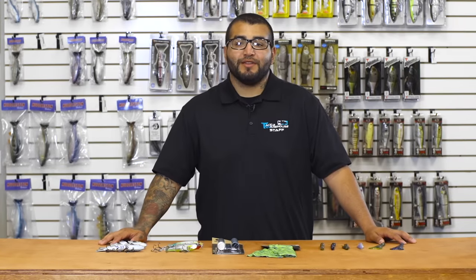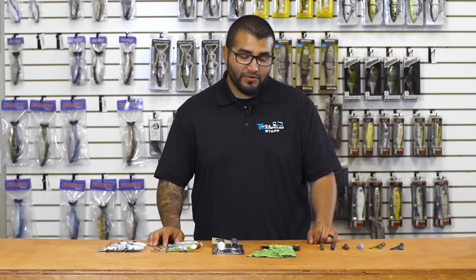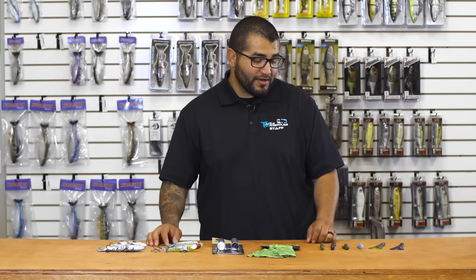Hey, what's good guys? Matt here with Tackle Warehouse with another edition of What's New at TW. We've got quite a bit of pretty cool new products to show you guys, so let's get started.